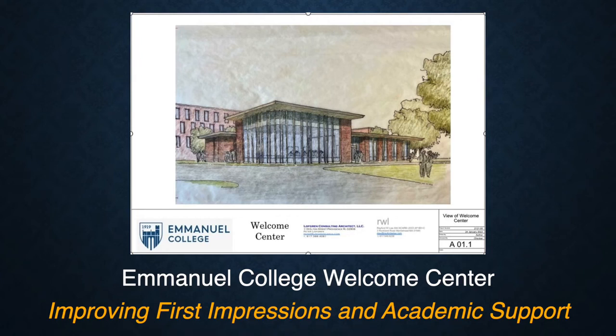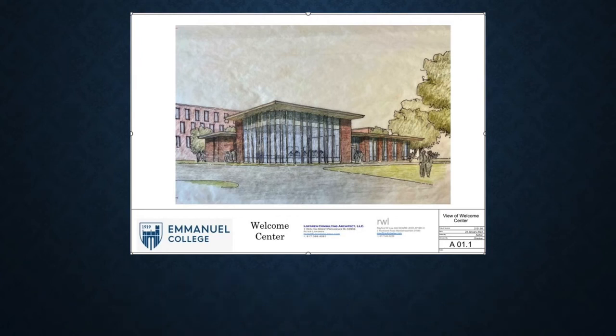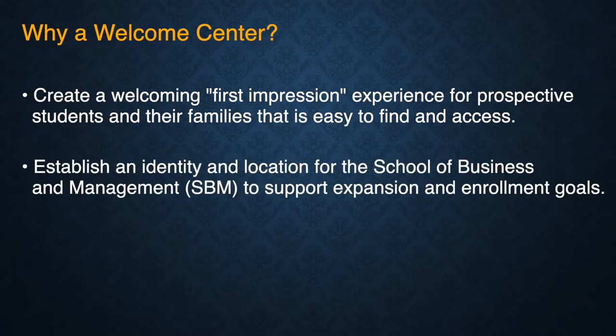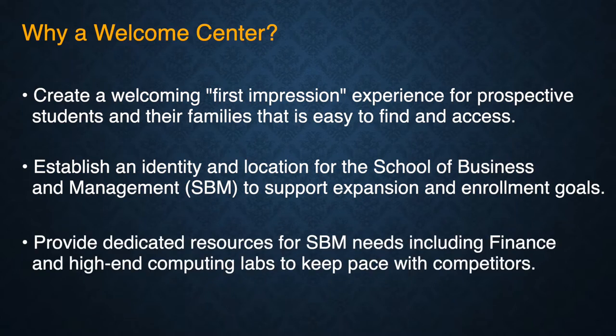Why a Welcome Center for Emanuel College? It would create a welcoming first impression experience for prospective students and their families that is easy to find and access. It would establish an identity and location for the School of Business and Management, which would help to support our current expansion and enrollment goals. It would allow us to provide dedicated resources to the School of Business and Management, including finance labs and high-end computing labs that we need in order to keep pace with our competitors.